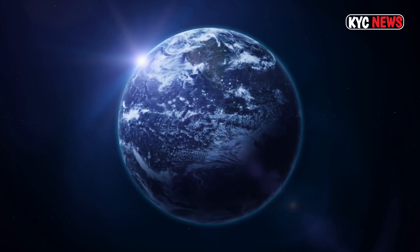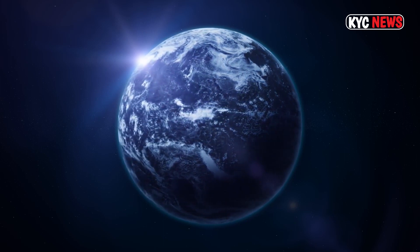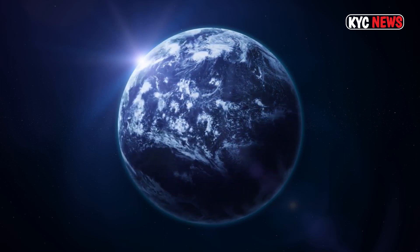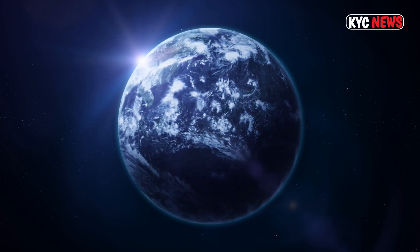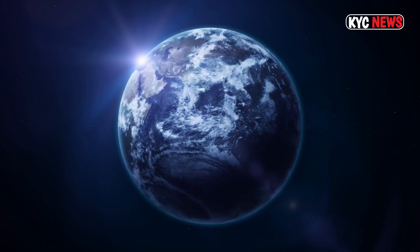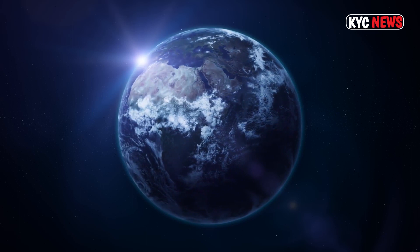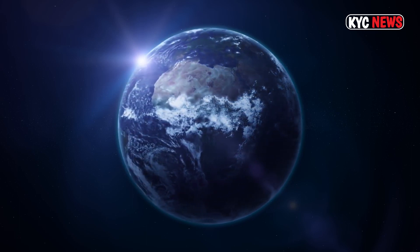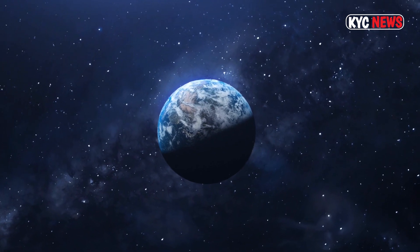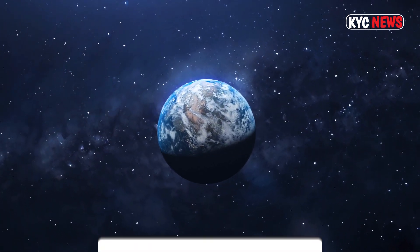Closest to the star is TOI 700b, which is 90 percent of Earth's size and completes one rapid orbit around the star every 10 Earth days. Then there's TOI 700c, which is 2.5 times bigger than our planet and finishes one orbit every 16 days. These planets are both likely tidally locked, meaning they always show the same side to the star, much like how the same side of the moon always faces Earth.